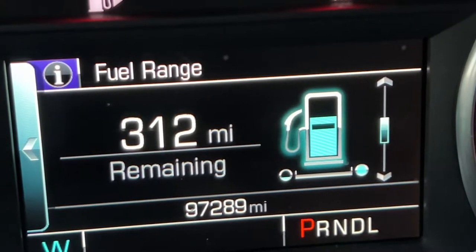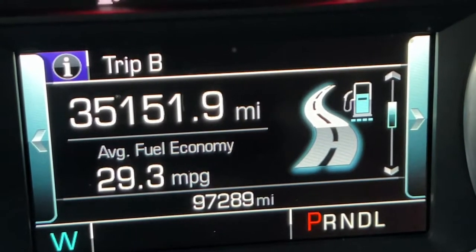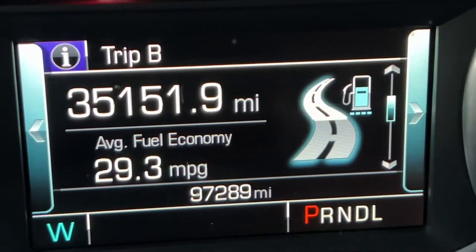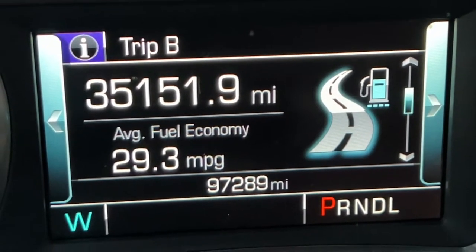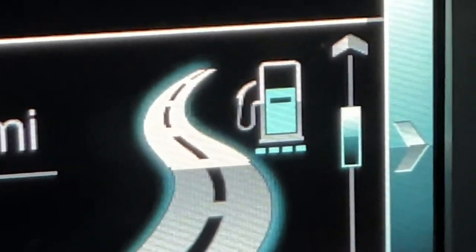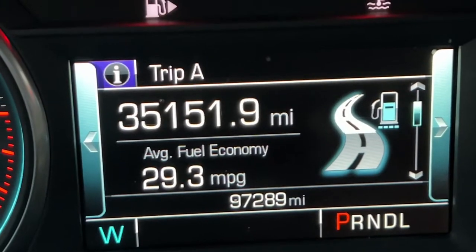You can scroll through different options with the arrow key. Under Trip, it shows your trip odometer — ever since we reset it, we've put 35,000 miles on the car. It also shows your average fuel economy at the bottom and how much gas you still have remaining, along with a little picture of a curvy road.